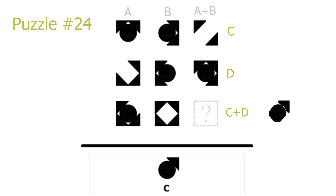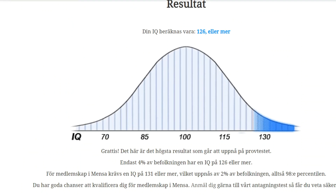So that was the entire puzzle. I took the test with all the answers I gave in this video, and this was the result — the maximum score of 126 or above IQ. I hope you enjoyed the video and I'll see you again in the next puzzle.